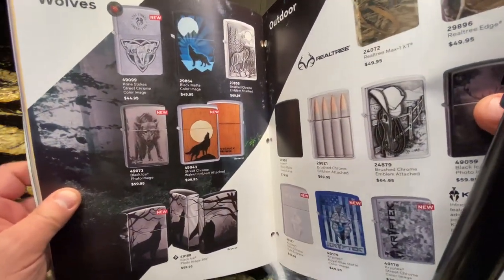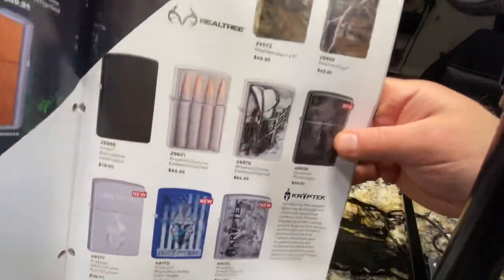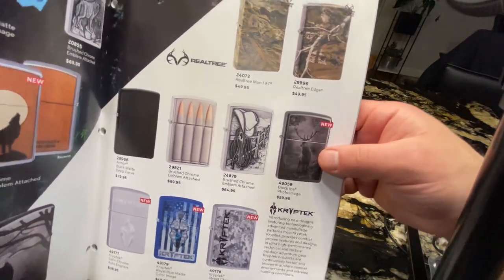Wolves are always popular — these are wolf all around designs. Some outdoor lighters as well.